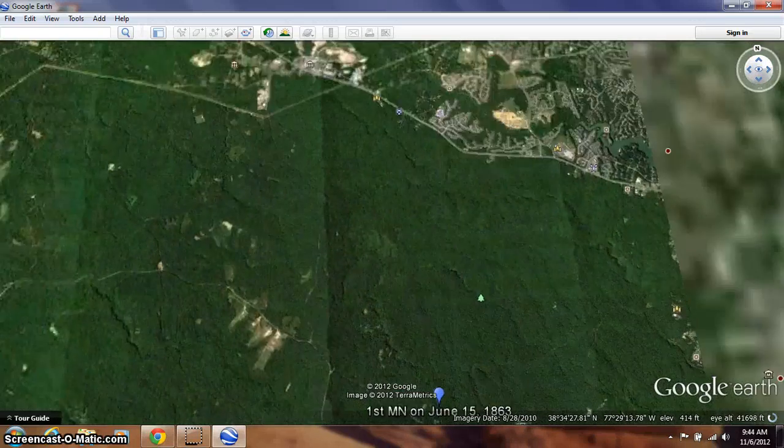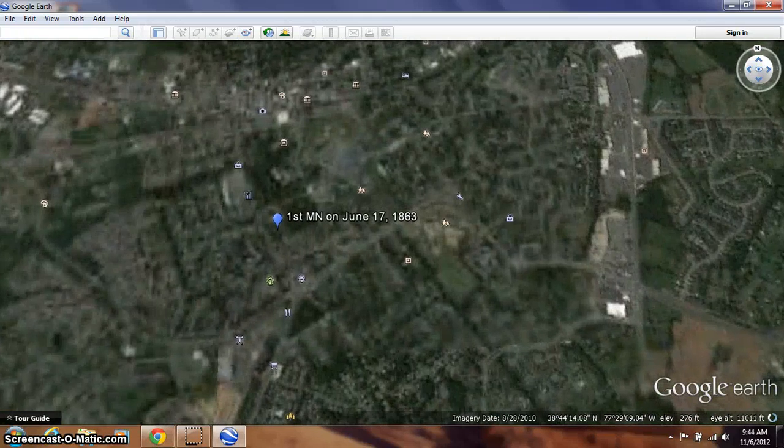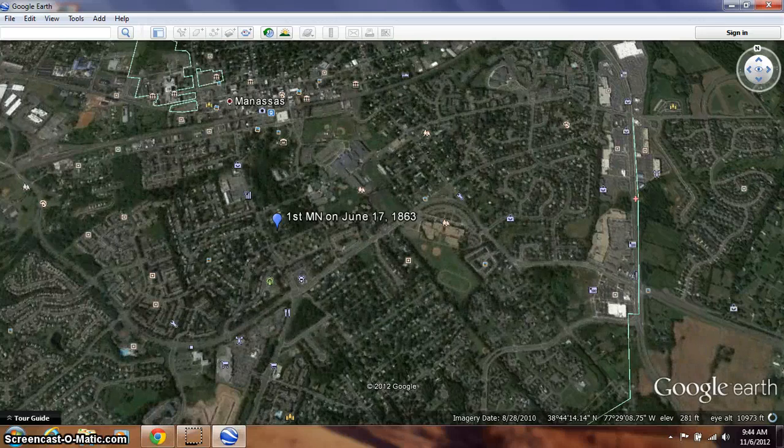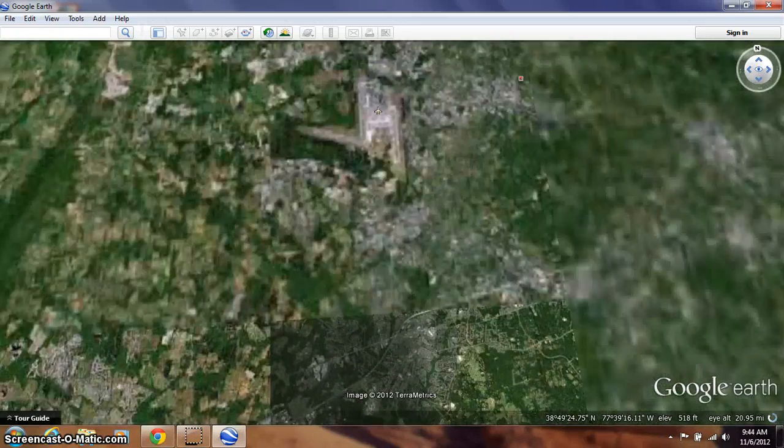As we continue to move north with the 1st Minnesota Regiment, on June 17th — this is two days later — they were in this location, not far from Manassas, where the Manassas Battlefield is located. You can see Manassas there.